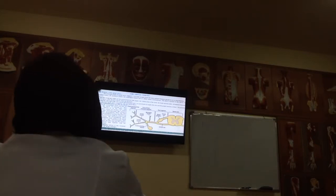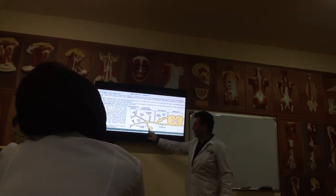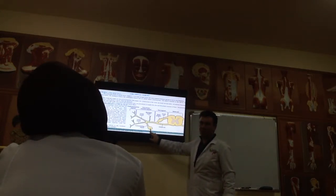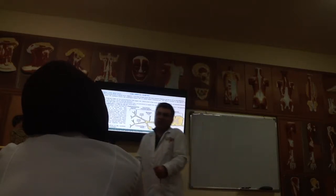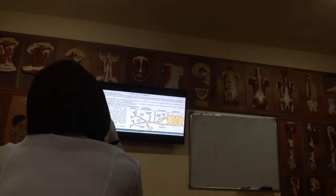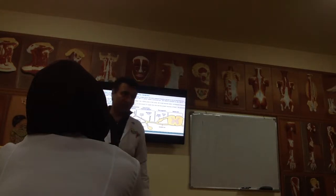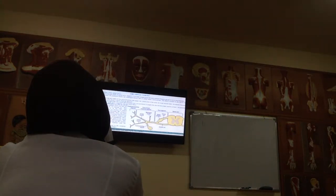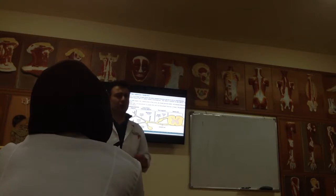Look here. This is our spinal nerve. At the level of the sympathetic ganglia, it is divided into two final branches — dorsal or posterior, and ventral or anterior. Both are mixed. The dorsal one innervates the posterior surface of our body; the ventral one innervates the anterior surface of our body. They contain both motor and sensory nerves.